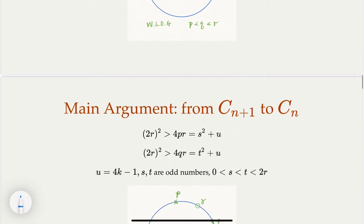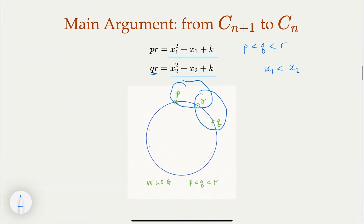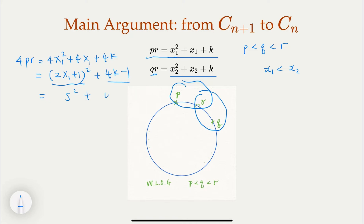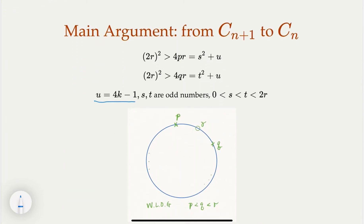We multiply by 4 on both equations and do some algebra. We get 4pr = 4x₁² + 4x₁ + 4k = (2x₁+1)² + (4k−1). So let s = 2x₁+1 and u = 4k−1. Similarly, 4qr = t² + u for another odd integer t. So s and t are odd numbers with s < t, and u = 4k−1.